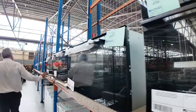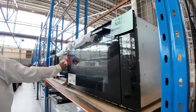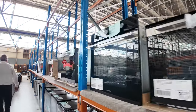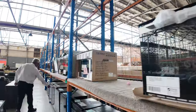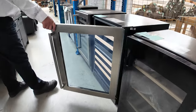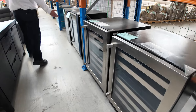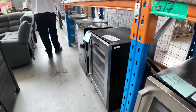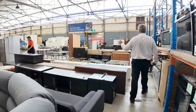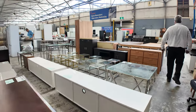Wine fridges have been really popular and keep coming through — again going for a third of their retail price, great for going under the bench alongside the bar fridge. Over the other side there we've got heaps of kitchens, double drinks fridges, and tall wine fridges.